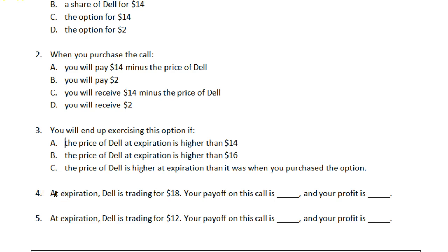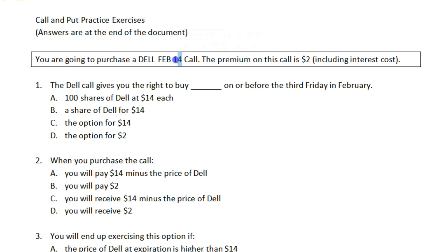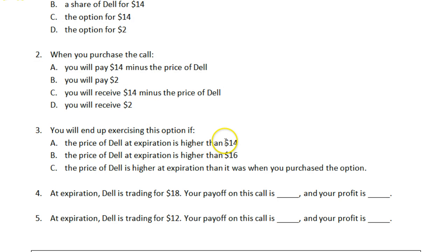For some mathematical examples. At expiration, Dell is trading for $18. By payoff, we just mean what's going on with the option, ignoring for a second the fact that you paid a premium for it, which we'll subtract off later. So if Dell is trading for $18 and this is a $14 strike call, you will exercise it because it's higher than $14. Your payoff on the call is $4 — you have the right to buy Dell at $14, it's trading in the market for $18, so you could exercise the right to buy it for $14 and immediately sell it for $18 and make $4.